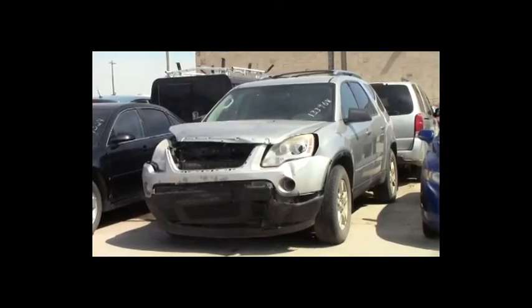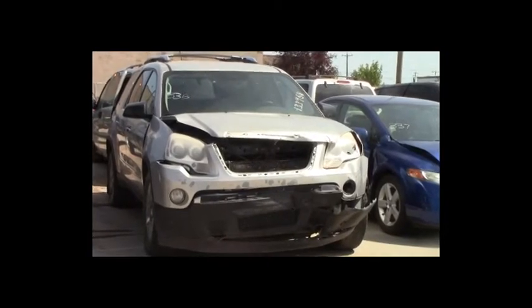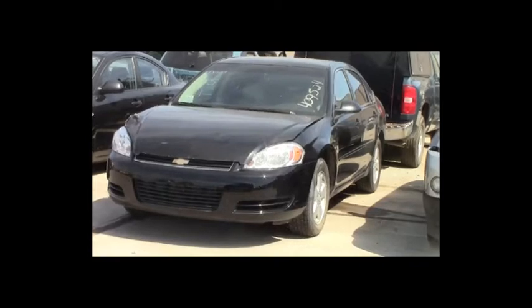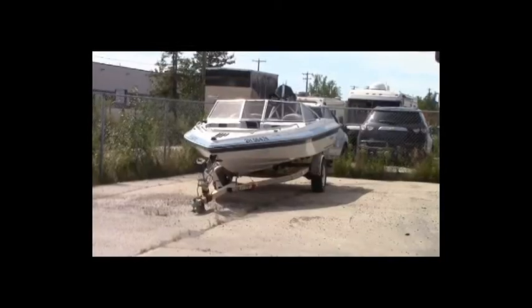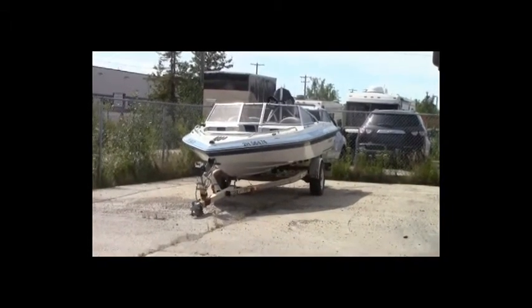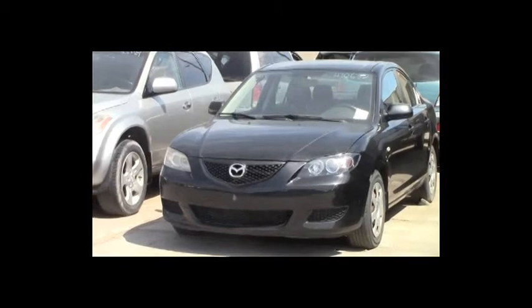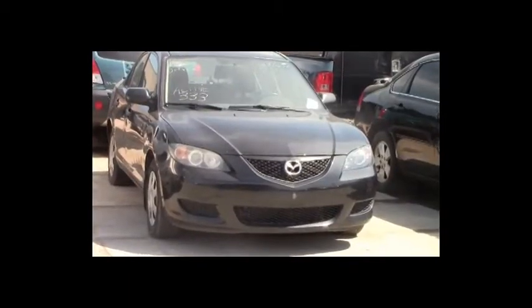Lot number 336: 2007 GMC Acadia, V6, AOT, all-wheel drive, loaded, power seat. Lot number 335: 2006 Chevy Impala, V6, AOT, loaded, power seat. Lot number 334: 1990 Invader boat and trailer, single axle. Lot number 333: 2006 Mazda 3, AOT, air. Lot number 332: 2004 Nissan Murano, V6, AOT, all-wheel drive, loaded, power seat.